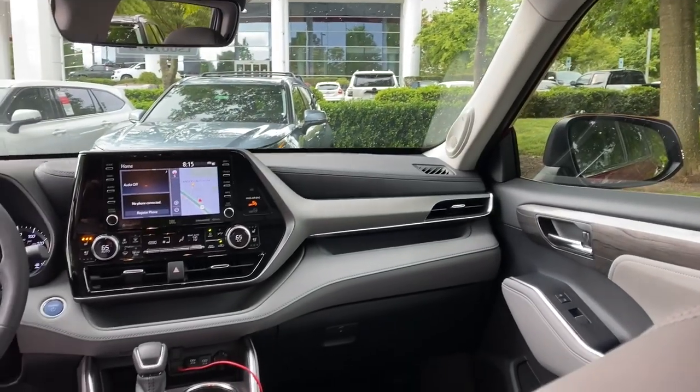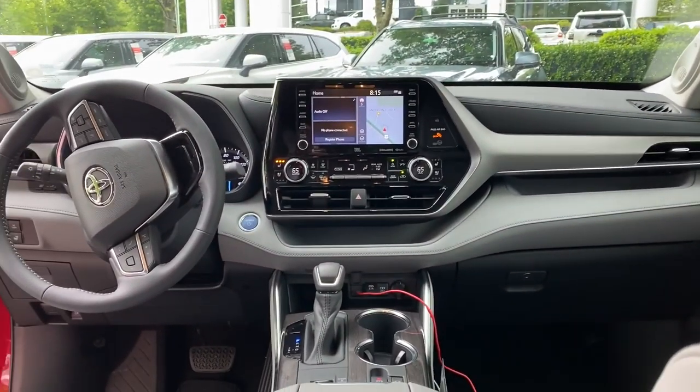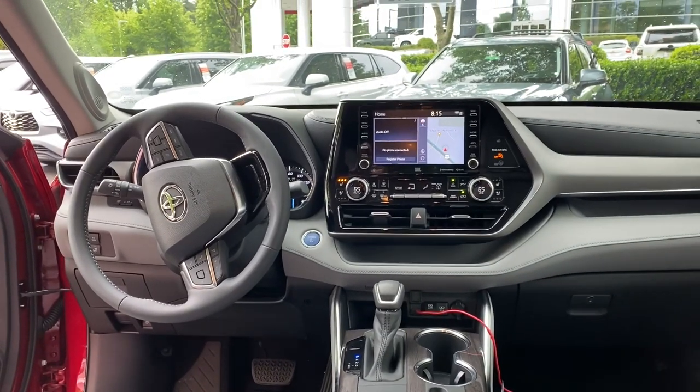Highlander Hybrid Limited with the second row captain's chairs. The interior has been completely redesigned - it's modern, it's fresh, it's state of the art, loaded with technology and safety features. And there's that eight-inch touchscreen.